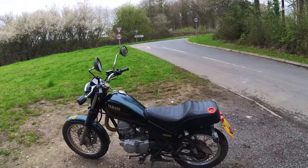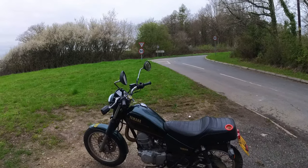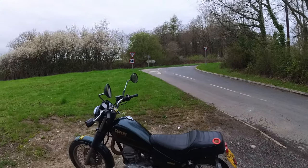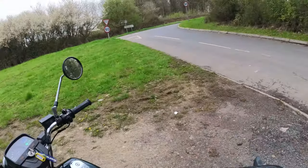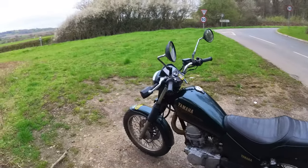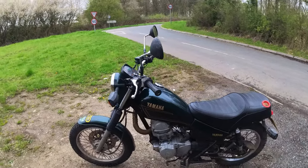Unless anyone in the comments knows — is there anything slightly more modern that slips into this? I know it's an SR125 slash TW125 engine. Does something like the Yamaha YBR engine, or the carbureted one before they went fuel injection, does that fit in here? And if it does, is there anything I need to do? Give me a shout.